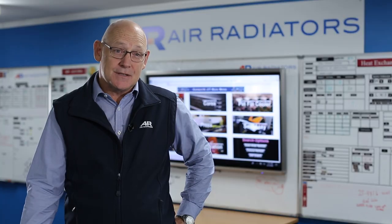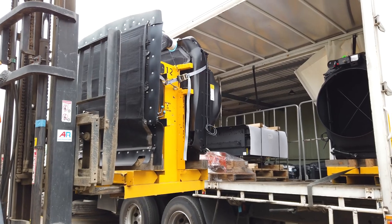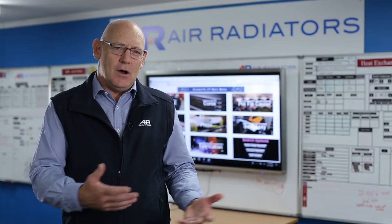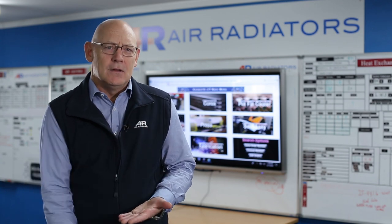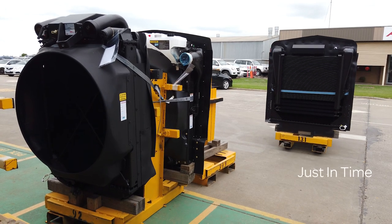Air Radiators exists to satisfy our customers' needs on engine cooling. We operate with different speeds within our business. For our higher speed businesses — the customers that require regular deliveries daily — we offer a service which we call Just In Time.